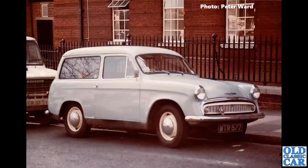WTR 577 — that's a Hillman Husky, the estate car version of the Hillman Minx. This one still shows as registered but, like many of the cars in this video, it's untaxed since the 1980s — 1986 to be precise. The last log book was issued in 1985, so I'm guessing it's probably no longer around.